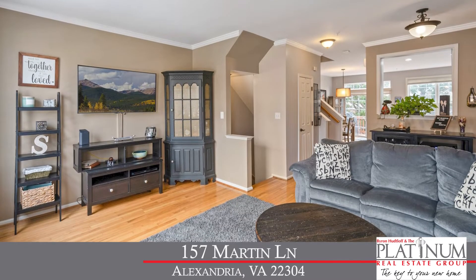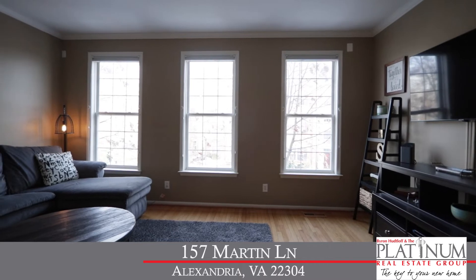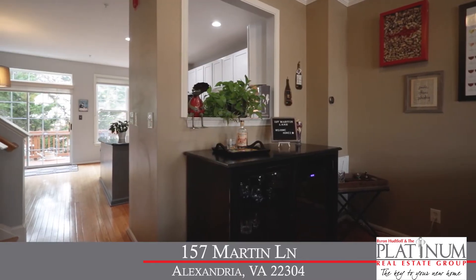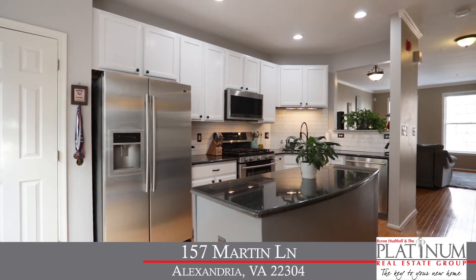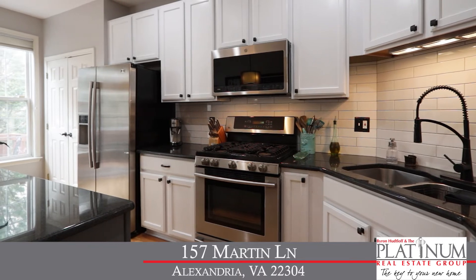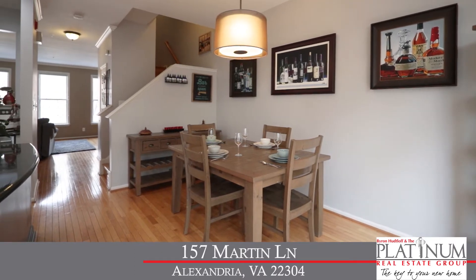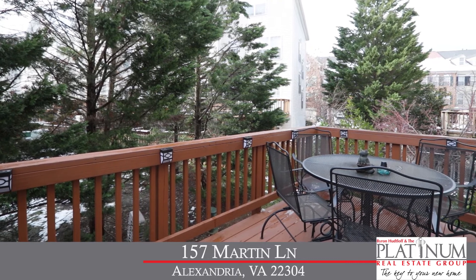Up on the main level you'll find wood floors throughout. The living room has crown molding and large windows, bringing in lots of natural light. From the living room you enter the eat-in gourmet kitchen with granite counters, subway tile backsplash, all stainless steel appliances, a center island, and the dining area. There's also a sliding glass door that opens to your rear deck.